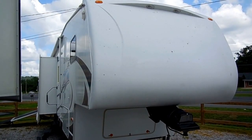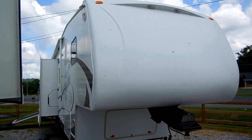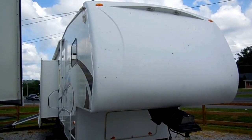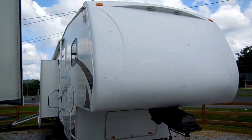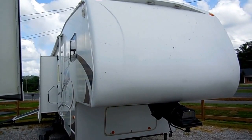Good afternoon folks, Big Bo here with another great 5th wheel toy hauler value from Parkway RV Center. Today we're looking at a 2009 Dutchman Denali 330 XRV 5th wheel toy hauler.